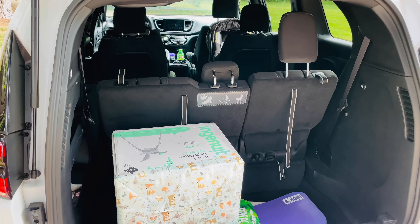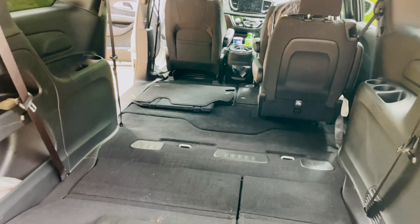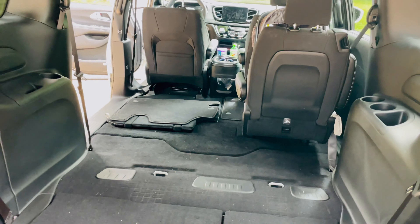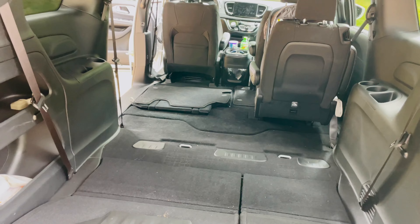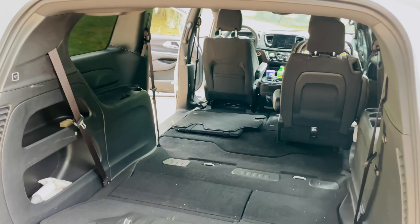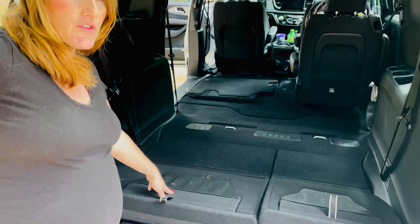So the first thing we're gonna look at is just how much storage really is inside one of these minivans. It's very impressive. There is just a ton of storage in the back here. The seats are up and it sinks down here to the bottom — you can put a ton of groceries in here.